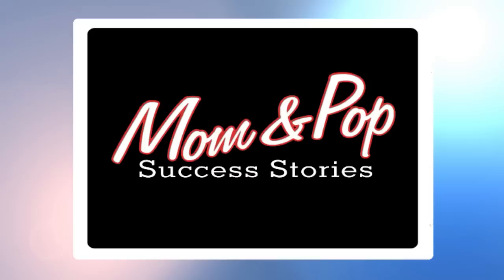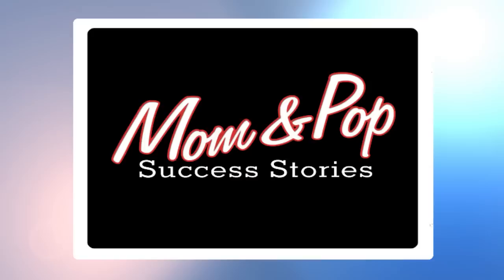Here's where you can get more information about the Miami-Dade County Mom & Pop Small Business Grant program and on the business featured here as one of its success stories. We'll see you next time.